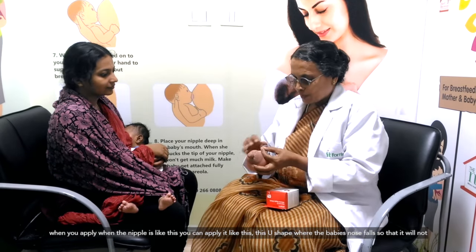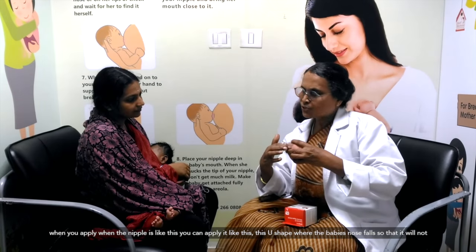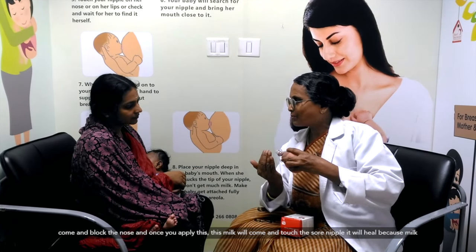when you apply it — when the nipple is like this — you can apply it like this. This U-shape is oriented so the baby's nose falls there and it will not come and block the nose.